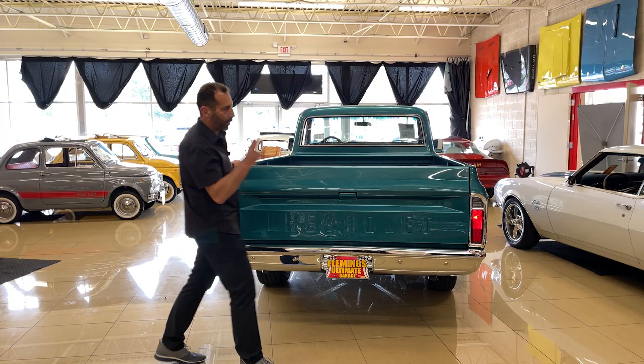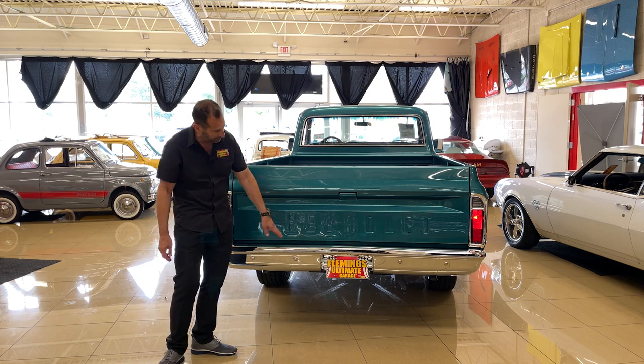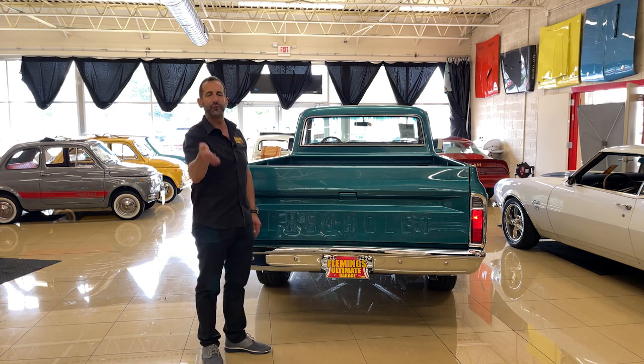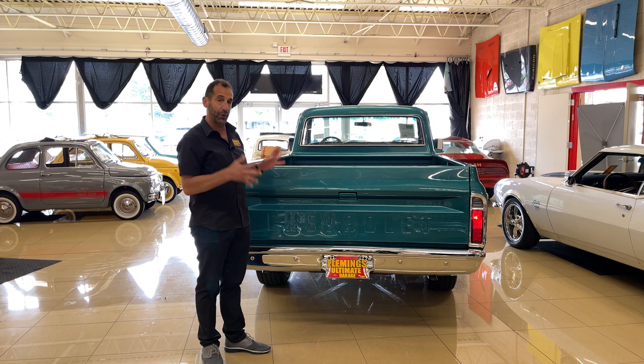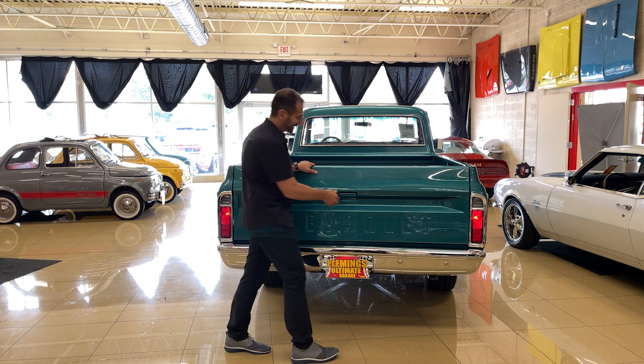Around the back, we're going on about new — new taillight bezels, new lenses, new bumpers, new bumper bolts. The tag light even works. Now, you say, isn't it supposed to? Yes, it's supposed to, but 99% of the vehicles we get here the tag light never works and the reverse lights don't work either. When somebody goes to the effort to make sure all this stuff works, you know that the detail is done.